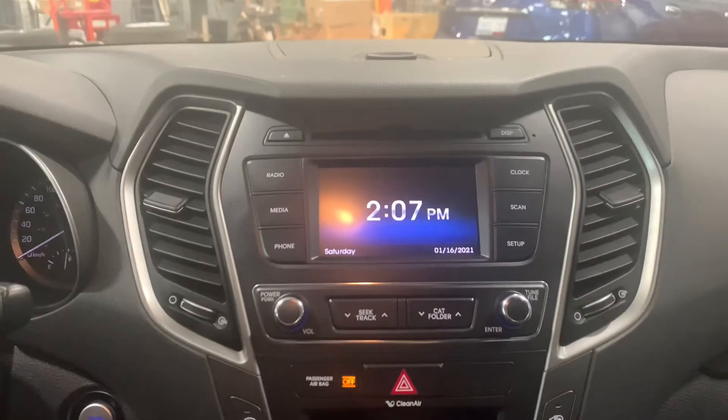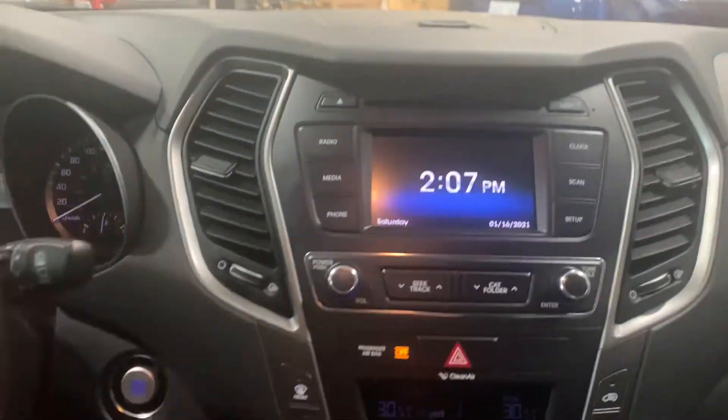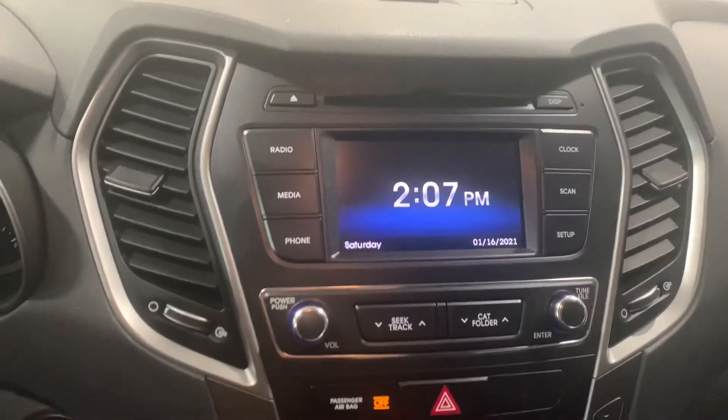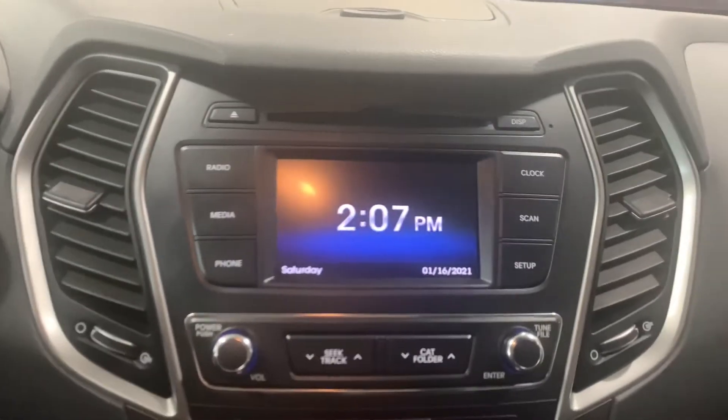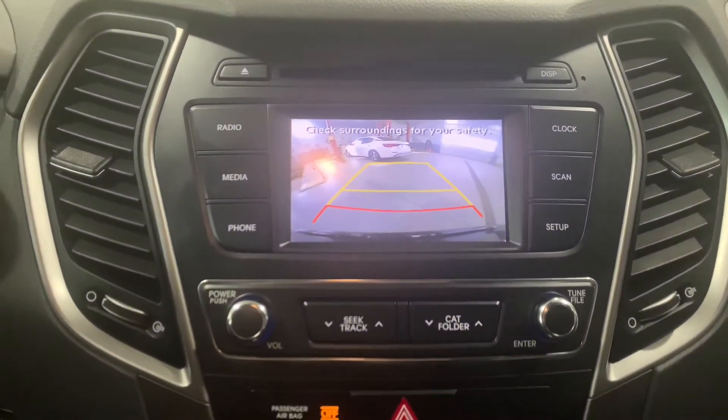Moving over to the infotainment center, you are still blessed with a CD player as you can see up top, and then this is your screen. I'm going to pop it in reverse to show you guys that you've got a backup camera on this vehicle as well — nice and crisp, with predictive lines, and you can see your bumper right in the camera.